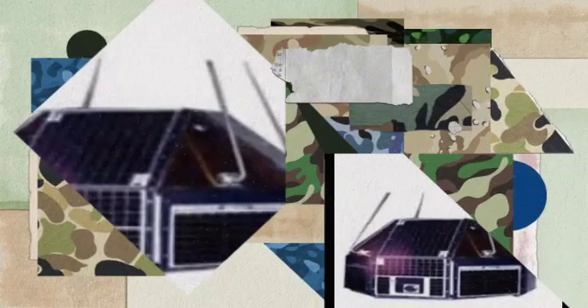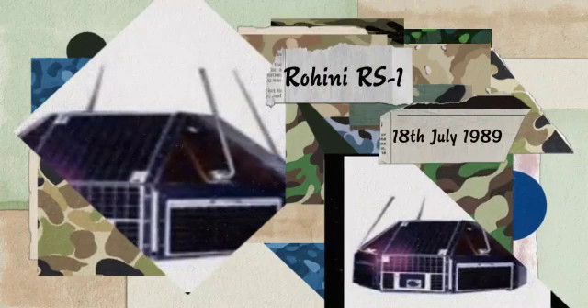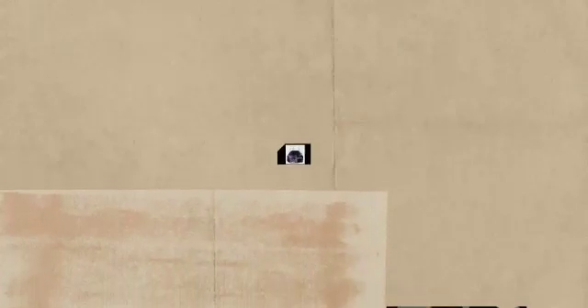The second launch was on 18th July 1980. The payload was Rohini RS-1, with a payload mass of 35 kg. This was successful. Rohini RS-1 holds the distinction of being the first satellite launched by the indigenous launch vehicle SLV.